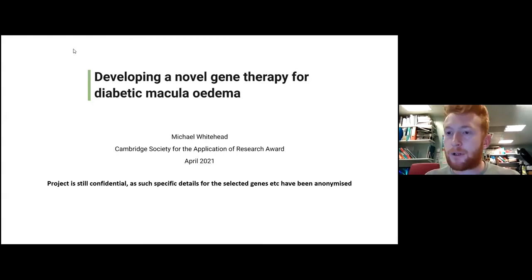Thank you very much for the opportunity to talk to you all this evening. My presentation is on developing a novel gene therapy for diabetic macular edema. I do need to mention that there are aspects of this project that are still confidential and covered by CDA, and as such some of the specific details of the selected genes have been anonymized, but I can certainly talk conceptually about what this project entailed.